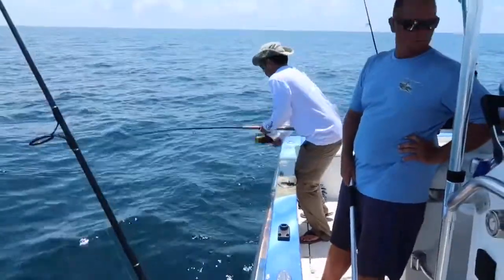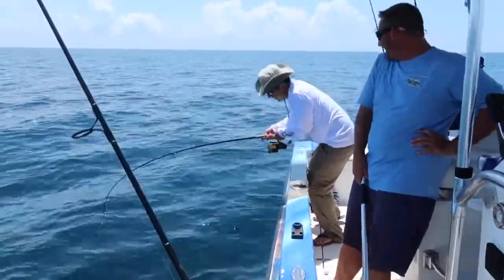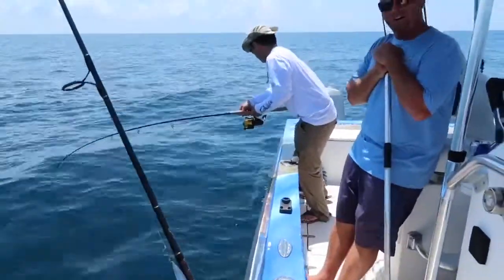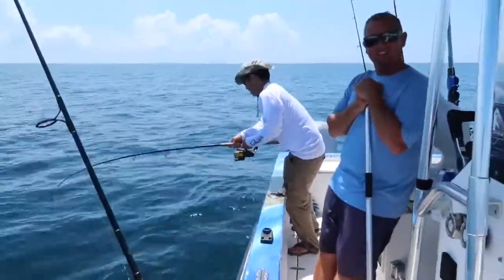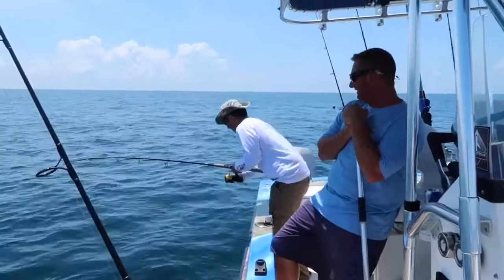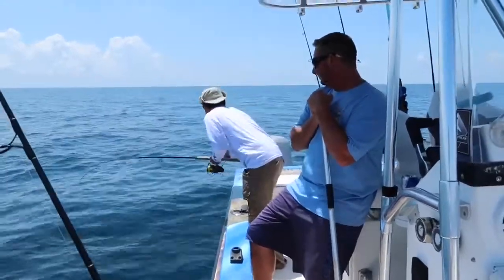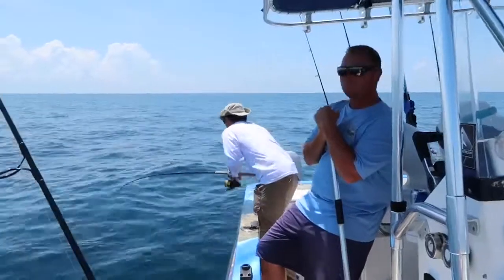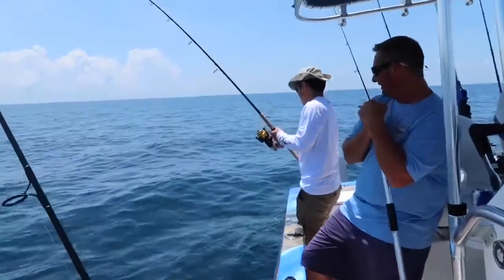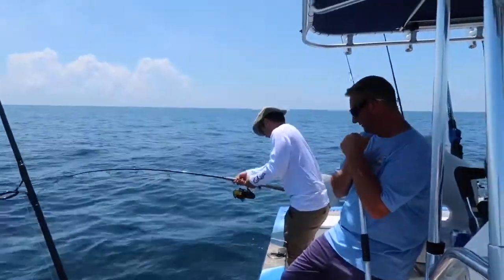Keep pulling that. There we go. He'll just keep pulling the line? Oh yeah. Oh wow. So you just eventually wait until they get tired? Until he gets tired. One of us is going to get tired. There he is. There he is. There we go. This is awesome.